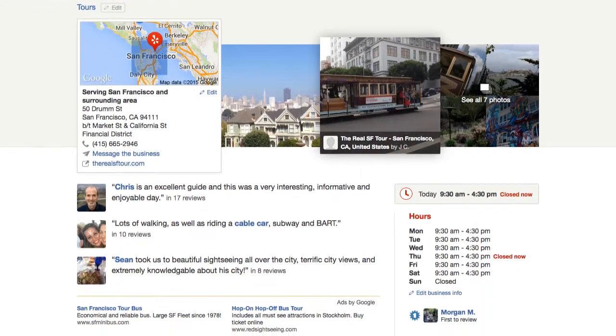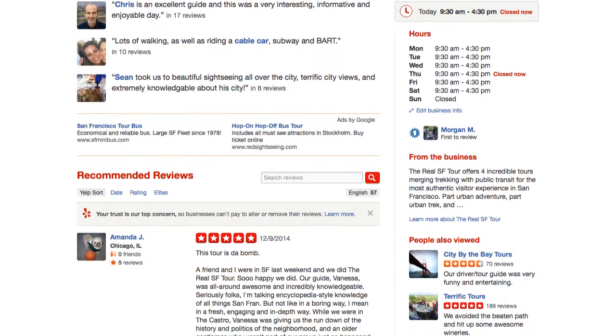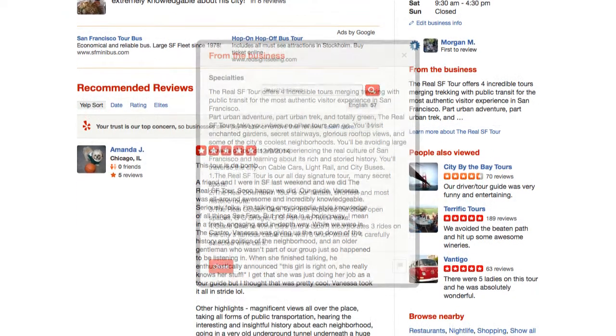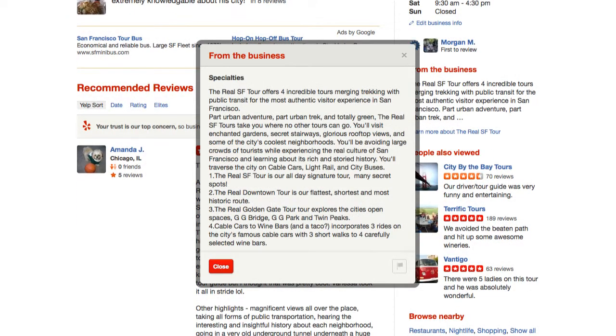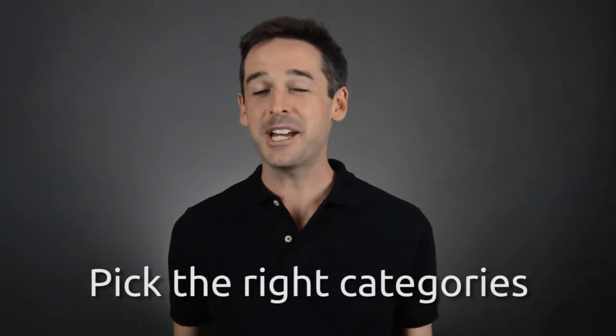Take a look at the profile of RealSF Tour and you'll see that they have a beautiful profile. It's got all the details filled in and it just gives me confidence as a visitor that this is a great business to visit with.